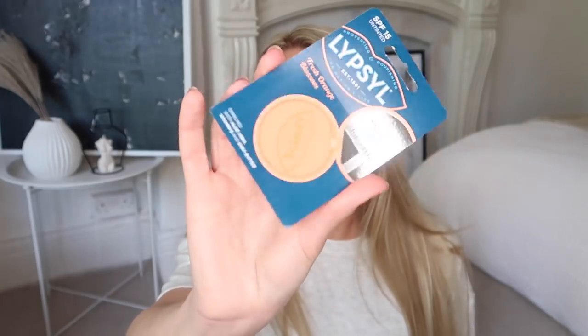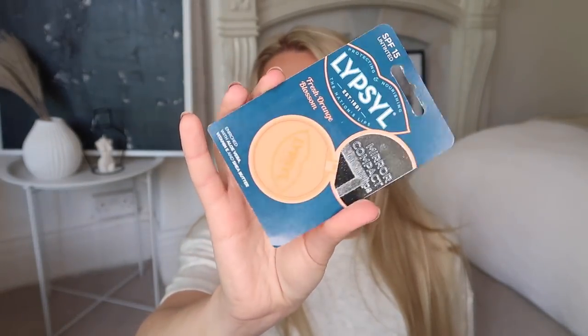I've got some new razors — these are the Simply Venus Gillette ones, I find them really good. It's a pack of four plus you get two free, £2.99 for a pack of six. I also got some paracetamol. Then this — Fresh Orange Blossom flavour from LipSyl. I got it because it has SPF 15 in it, good for protecting lips during summer. It's enriched with aloe vera, vitamin E and shea butter, and it's a mirror compact as well — only 99p.